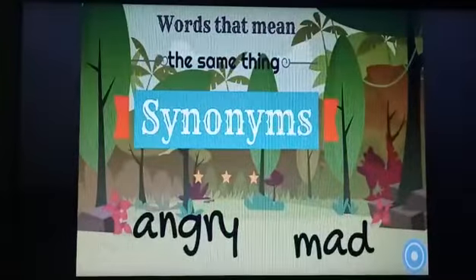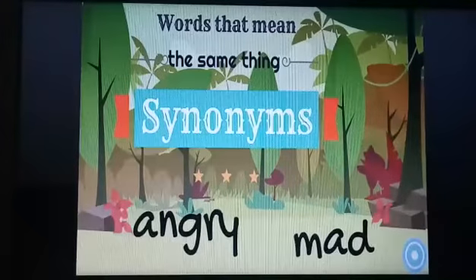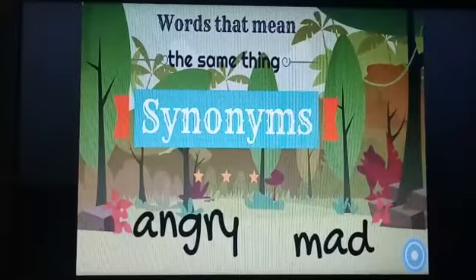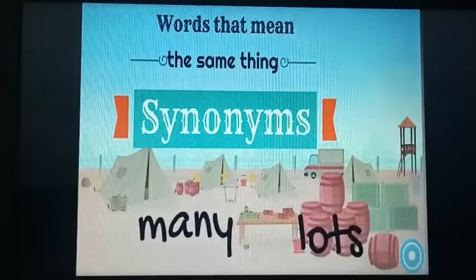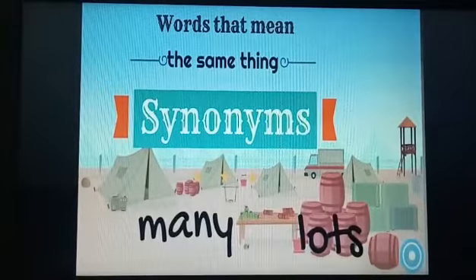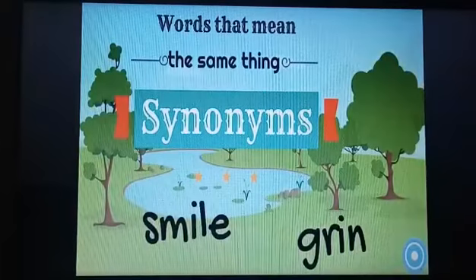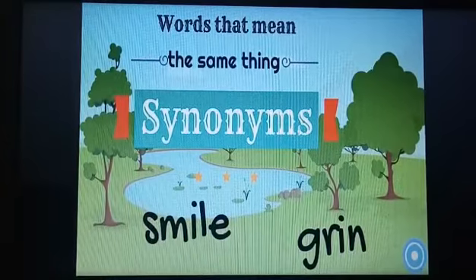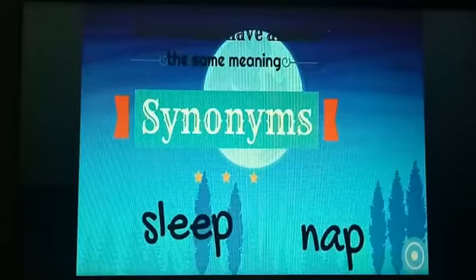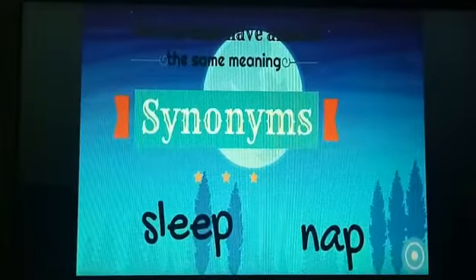Words that mean the same are called synonyms. For example, angry and mad — there is a slight difference in meaning but they are almost the same. Many and lot both have different words but almost the same meaning. Smile and grin both have the same meaning. Sleep and nap — there is a slight difference between them but they both have the same meaning.